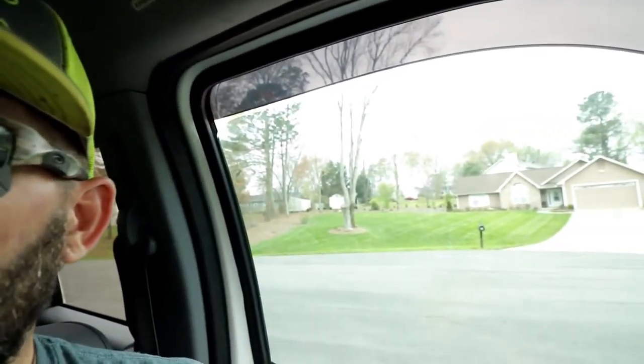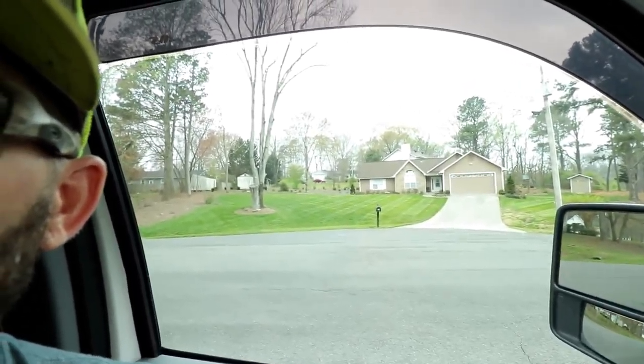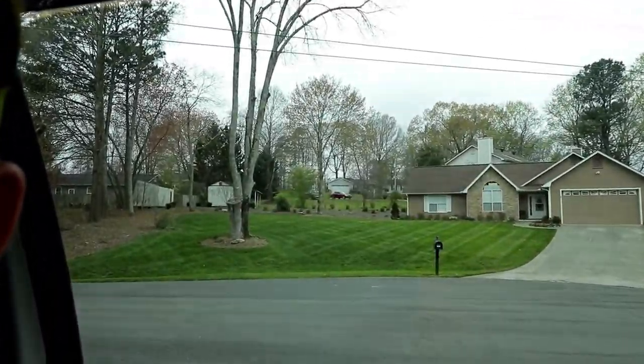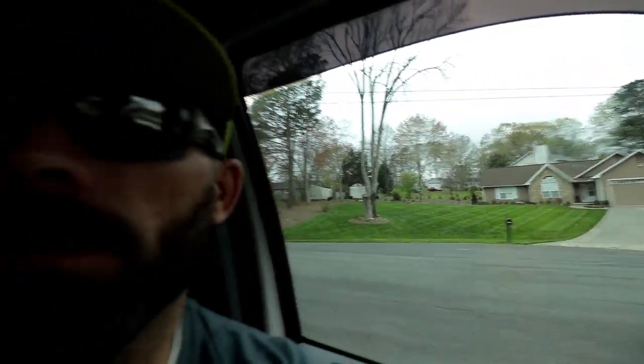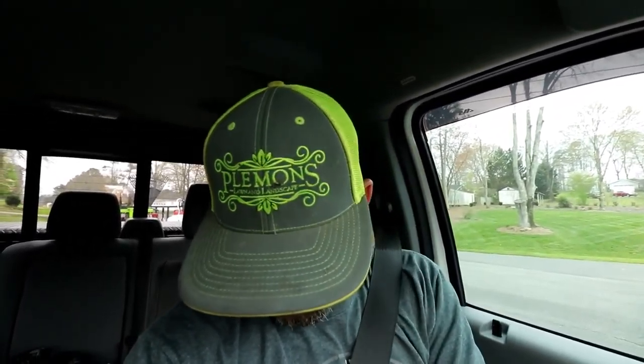That completes yard number one, so let's take a look at it. I've shown this lawn a couple of times but it's one of my favorite lawns — it's a beautiful fescue. I've got two that are just great fescue lawns to be cutting, and most of you know down here in the south we don't get a whole lot of fescue, so when we do we really like to baby those and show them off.